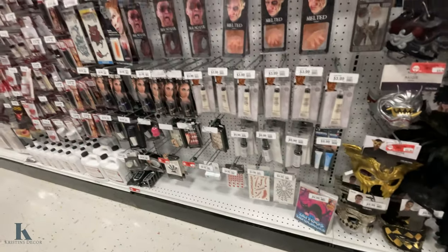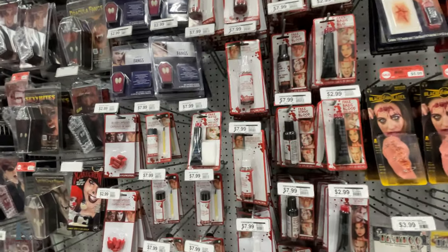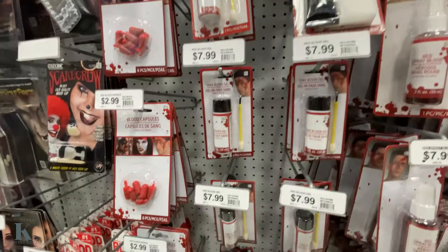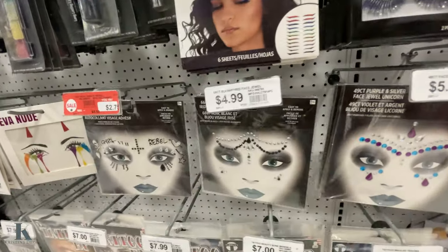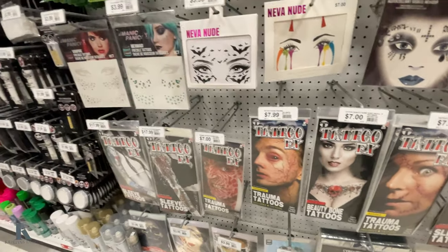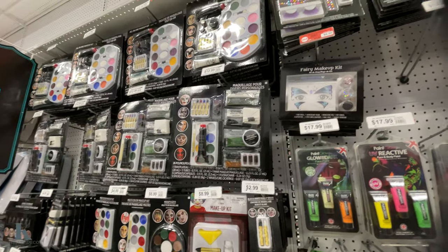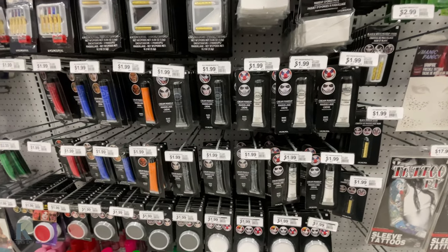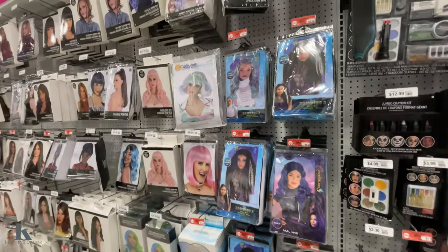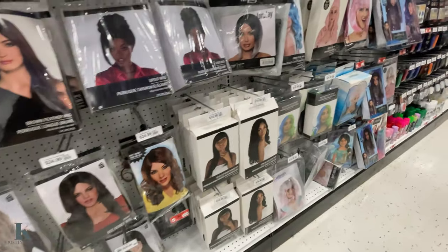And they have all the makeup and special effects — scars, blood, vampire fangs, blood capsules, werewolf fangs, gems, and tattoo ink. Make your face glow. A lot of paints, stencils, eyelashes, a lot of makeup. And then they have wigs — all the wigs for your costume. Super fun. I love Halloween.